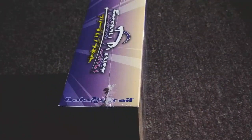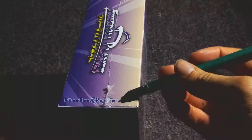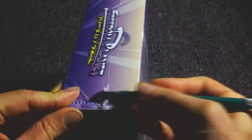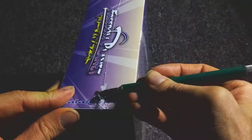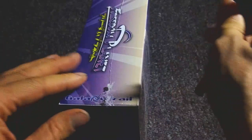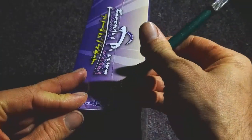Without further ado, let's go ahead and open this deluxe box set. I always use an X-Acto knife. Sometimes I even save the shrink wrap — that's how weird I am.